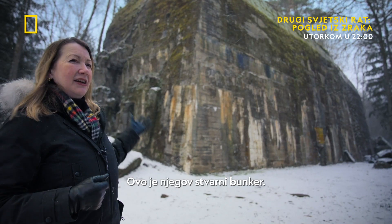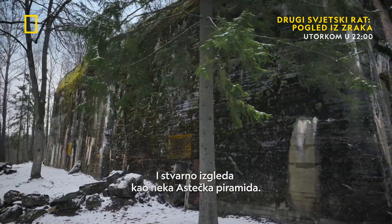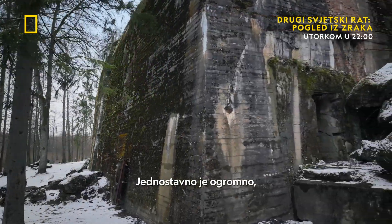This is his actual bunker, and it really looks like kind of an Aztec pyramid or some Egyptian structure from ancient times. It's just so monumentally huge, gigantic.